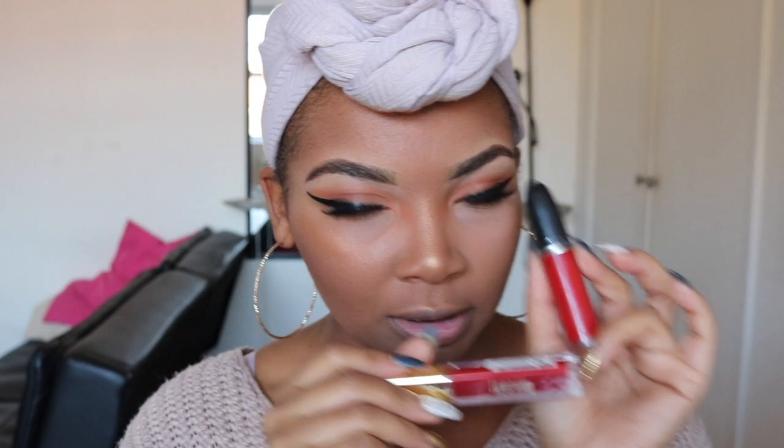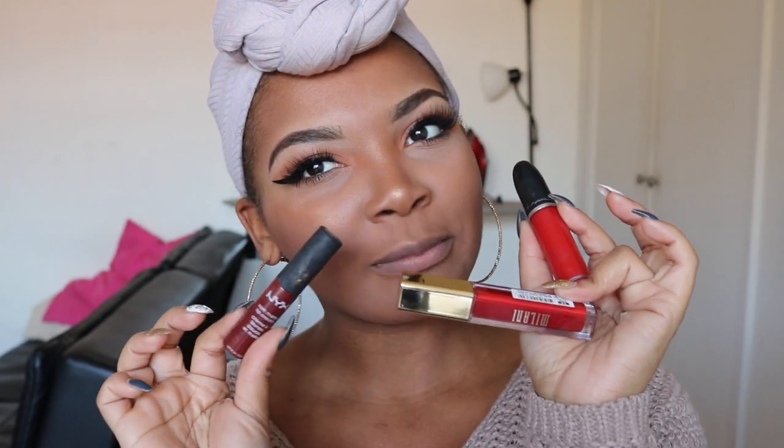Hey guys, I'm back. Thank you so much for revisiting my channel. Today I am here to bring you a review on the Fenty Beauty Uncensored Lip Paint. But not just that, I'm also here to compare it to other red lipsticks that are a little bit cheaper. I am a flight attendant, and a big signature staple about flight attendants are the red lips. So I'm going to compare which red lipstick is my favorite and let you guys know what I recommend.